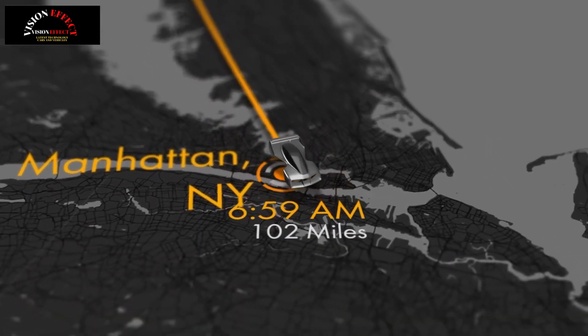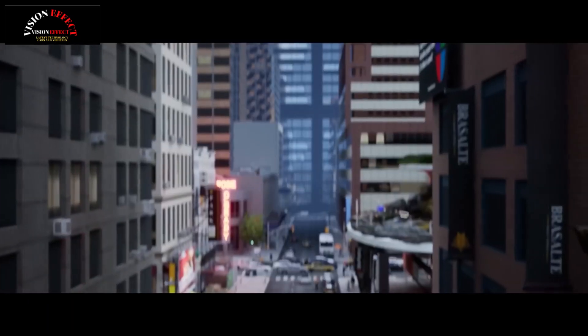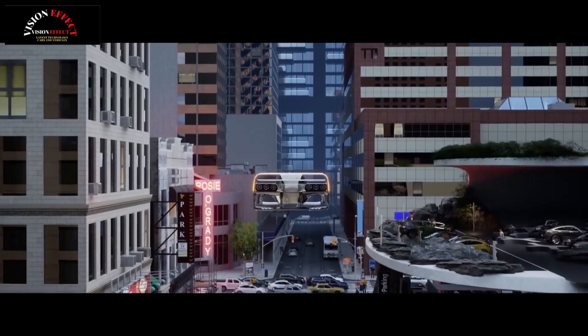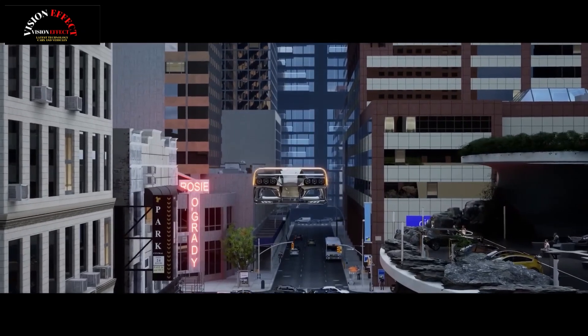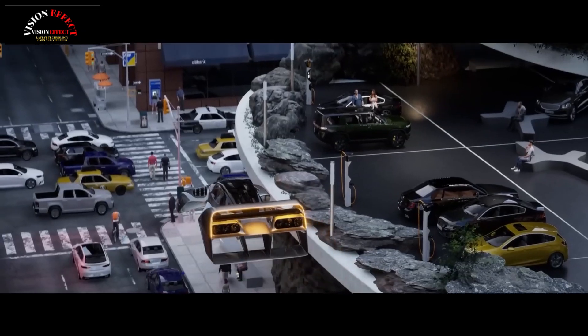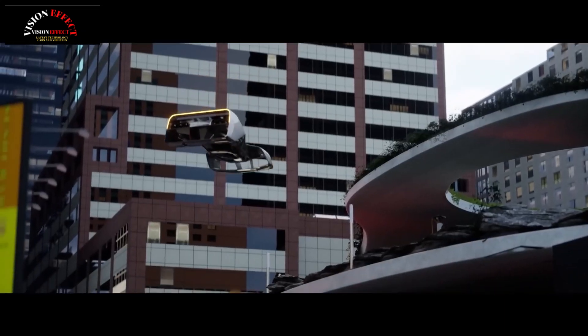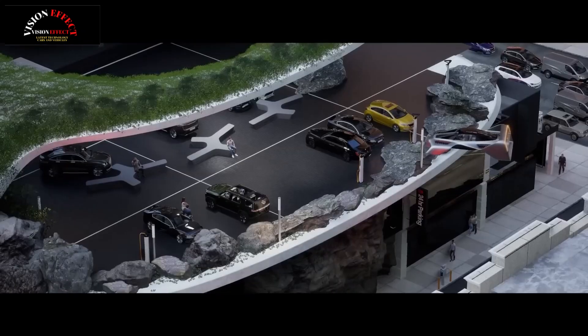The company foresees that urban air travel with multiple aircraft in a city airspace will not be a problem in the future, but having enough parking in cities for multiple aircraft could cause problems. Therefore, the company has also designed a vertiport named the Vertistap, which has been designed to be easy to integrate into the existing infrastructure of any city.